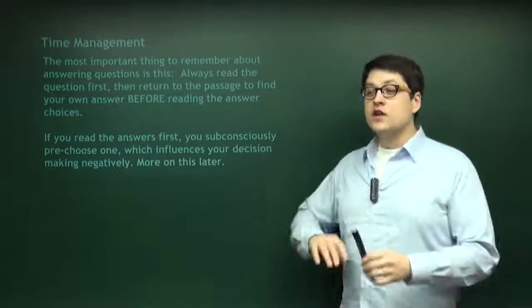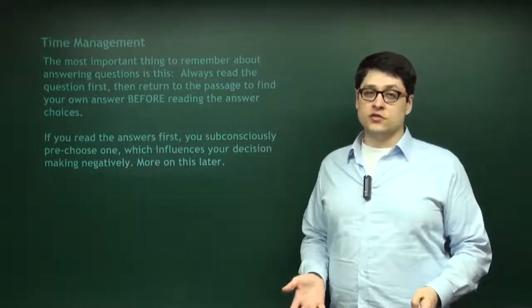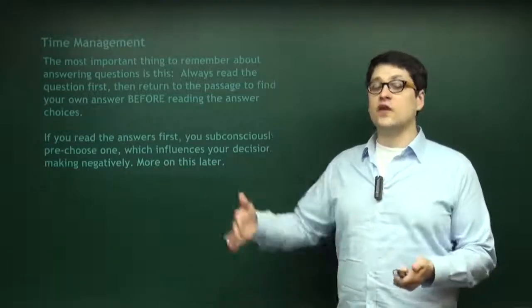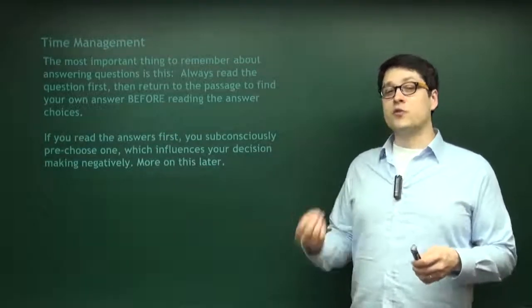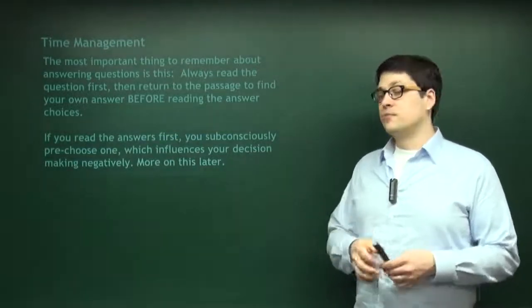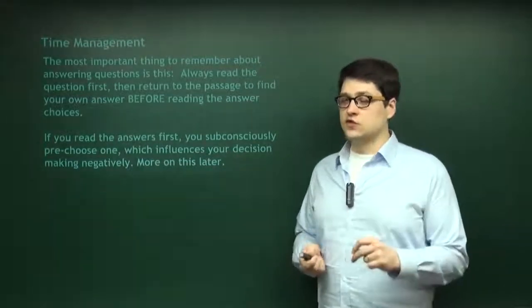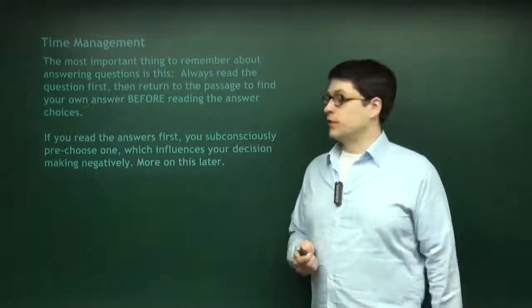Sometimes you're going to have to read the answer choices because you don't even know what the question is talking about — you go back to the passage, read it, and still don't get it. That's usually a process-of-elimination question when you really can't come up with your own answer from the text. But for the most part, you really want to come up with your own answer before you read the answer choices. If you can get good at that, it's going to increase your score.